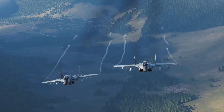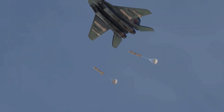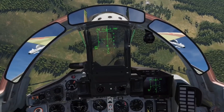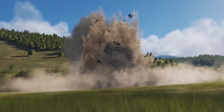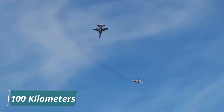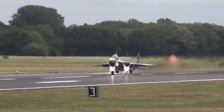The MiG-29S was another upgraded variant that featured even more advanced avionics and weapons systems. It was equipped with an in-flight refueling system, which gave it a longer range and increased operational flexibility. It also had an improved radar system and a more advanced targeting system, giving it enhanced air-to-air and air-to-ground capabilities. It was equipped with the R-77 air-to-air missile, capable of engaging targets at a range of up to 100 km, considered one of the most advanced air-to-air missiles in the world.